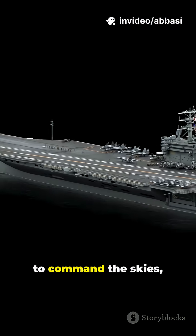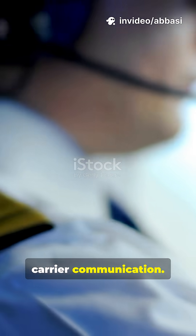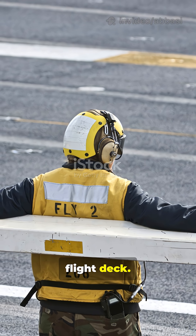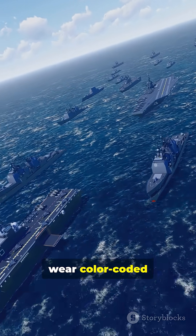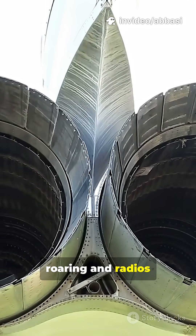If you don't like chaos but still want to command the skies, then you need to master aircraft carrier communication. First, hand signals on the flight deck. Flight deck crew wear color-coded shirts and use precise gestures because engines are roaring and radios don't always cut it.